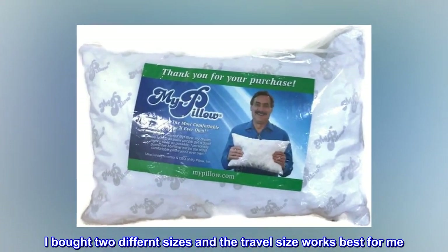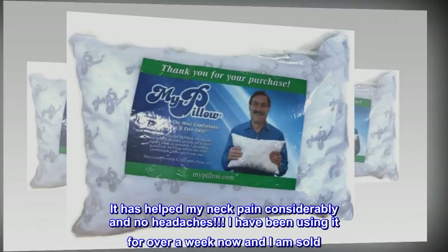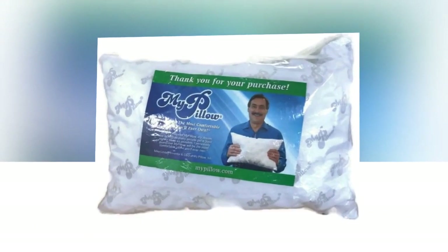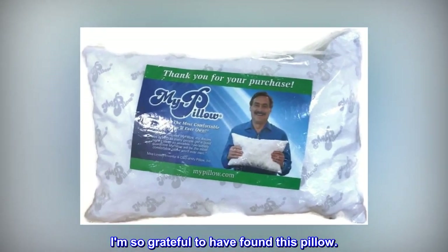I bought two different sizes and the travel size works best for me. It has helped my neck pain considerably and no headaches. I have been using it for over a week now and I am sold. I bought three more so I will have them in the future. I am so grateful to have found this pillow.